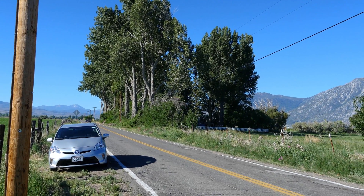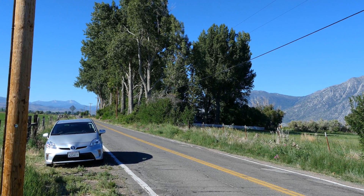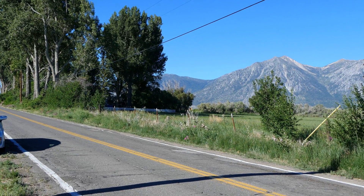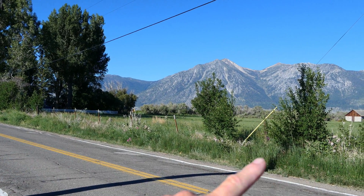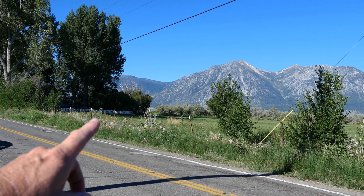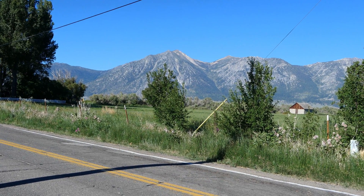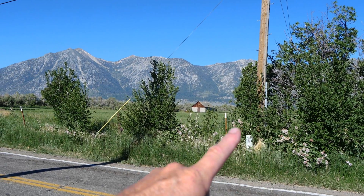This is Waterloo Lane in Gardnerville, Nevada. There's an irrigation ditch there and an alfalfa field beyond it. Along the irrigation ditch and the roadside, there's a lot of speciosa milkweed in bloom — see those blooms?